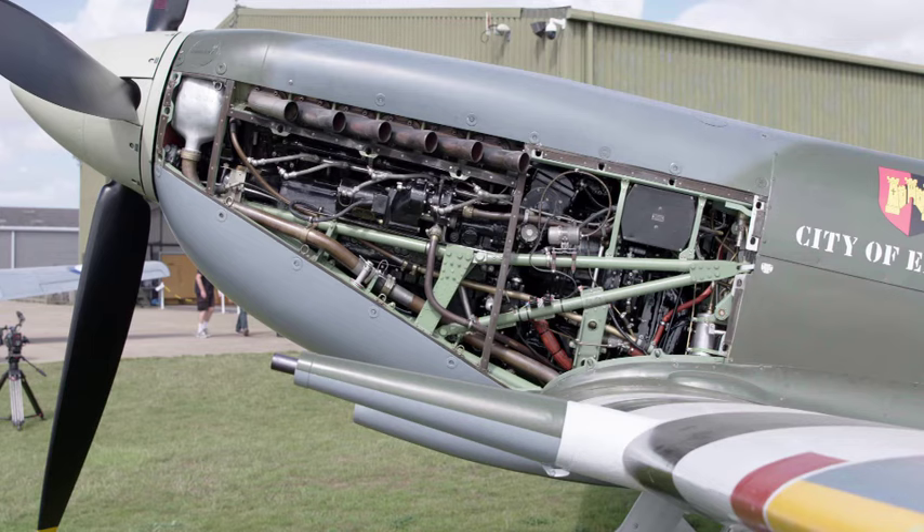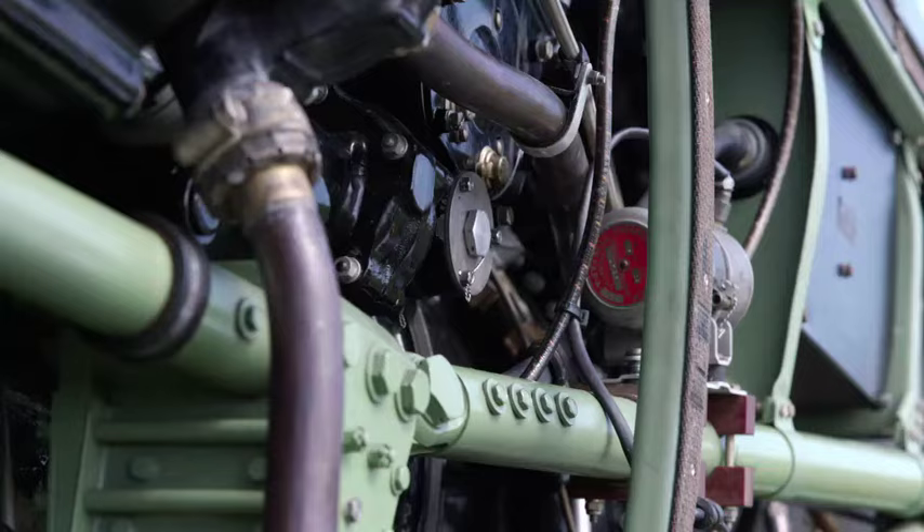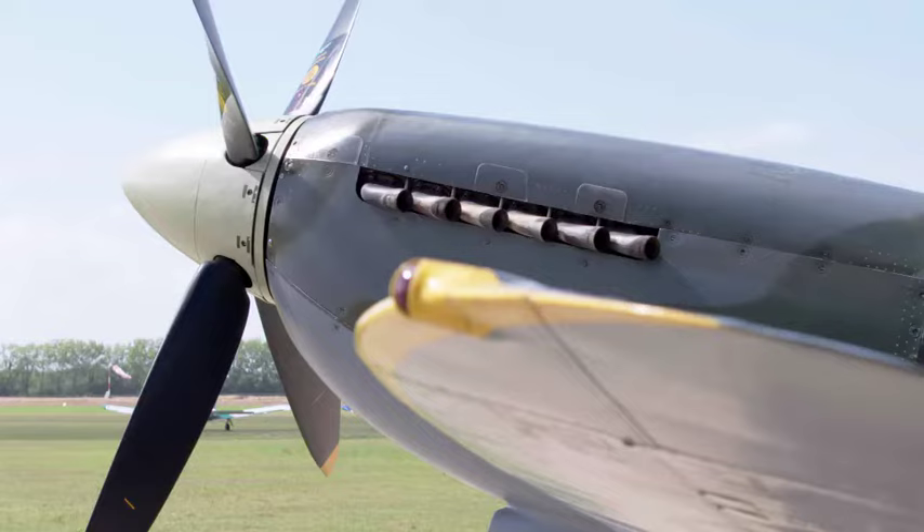Key to the Spitfire's success was its tremendously powerful engine. The Merlin was very powerful but also very reliable. It gave the aircraft, as an interceptor, the ability to climb very quickly and therefore to have a chance against the Nazi fighters.